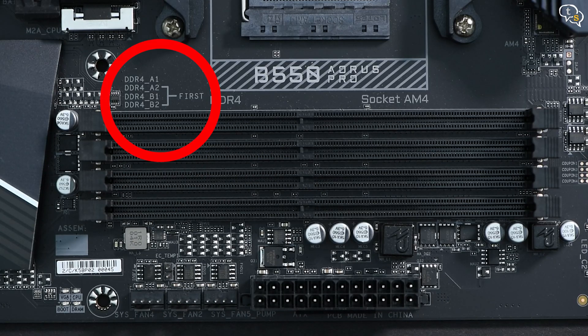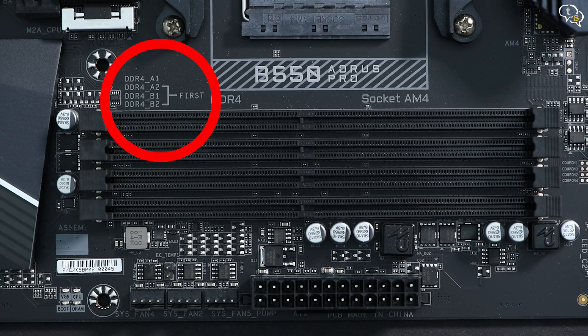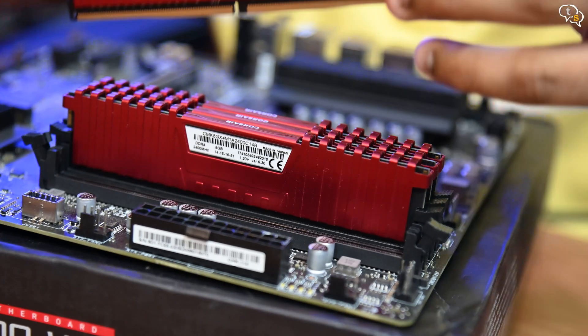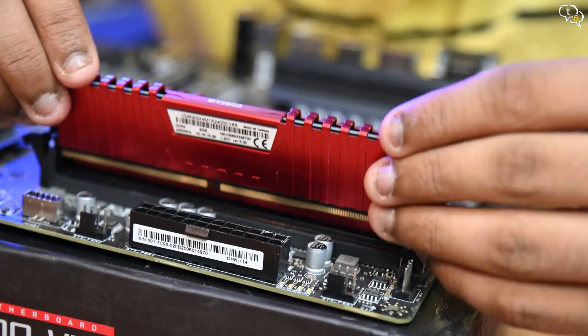Install 2 DIMMs of the same speed and size to enable dual channel mode. The slots will be marked on which ones are to be populated if you have more than 2 slots for dual channel mode. The RAM modules slot in in only one direction, so match the slots — one side is shorter than the other.